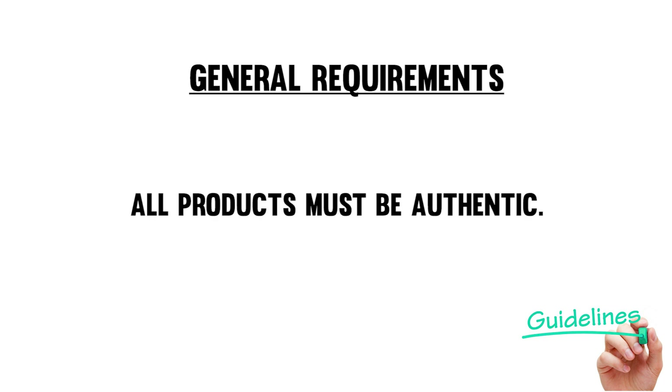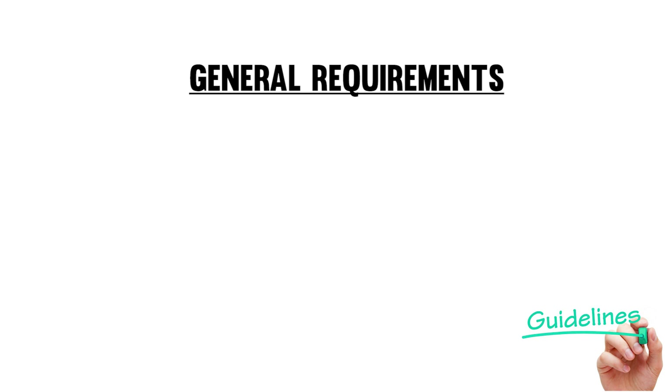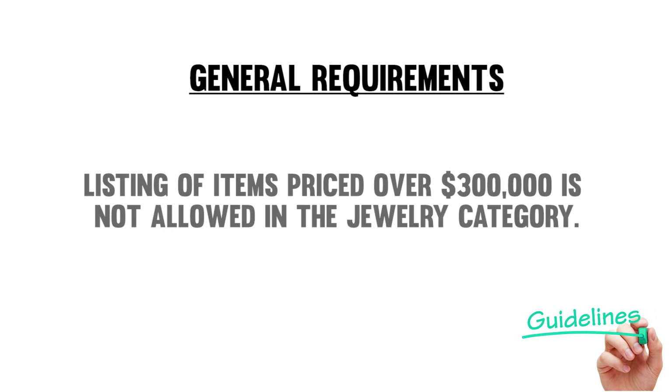All products must be authentic. Amazon does not allow counterfeit, replica, or knockoff products, nor do they permit trademark violations. And lastly, listing of items priced over $300,000 is not allowed in the jewelry category.